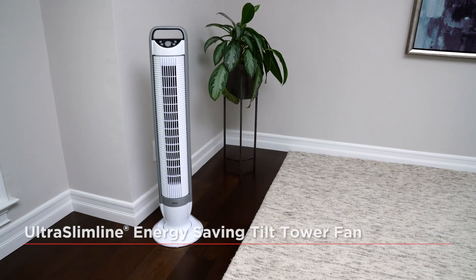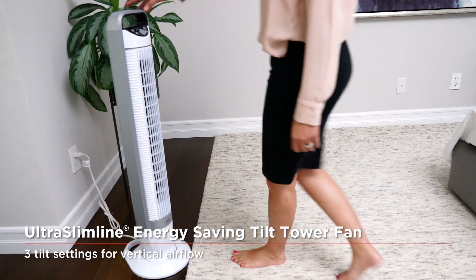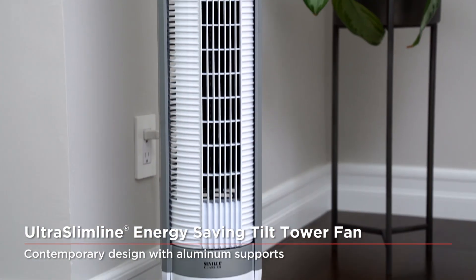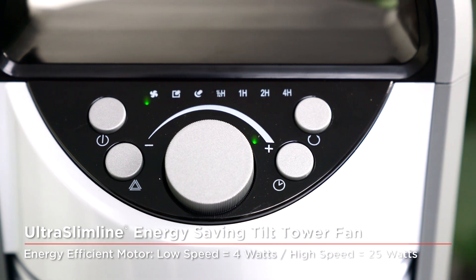All of our ultra slimline fans are sleekly designed to occupy a very small footprint, taking up less than one square foot of floor or desktop space. The oscillating feature allows for refreshing airflow circulation throughout your entire space.